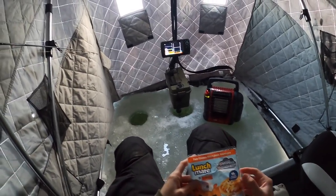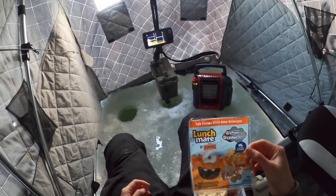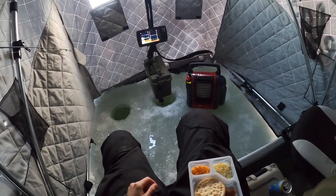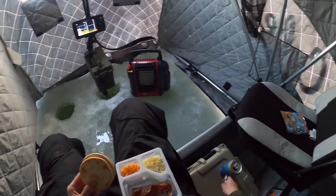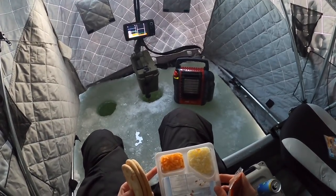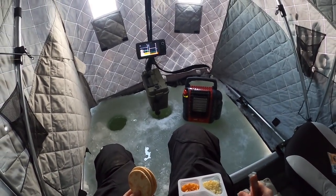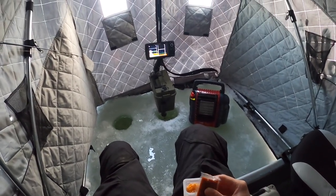So on today's menu we got some gourmet Lunchables - two cheese pizza. I'm really excited about it. I don't think I've had one of these since elementary school. They got rid of that little red spreader thing, probably because some kids choked on it, but I'm super excited about these little pizzas.